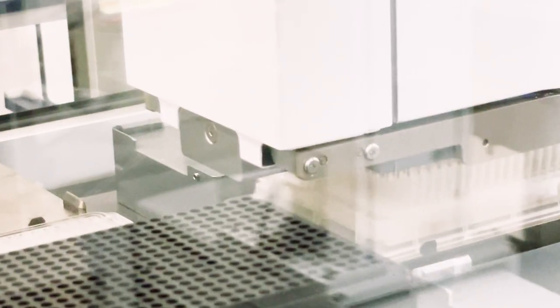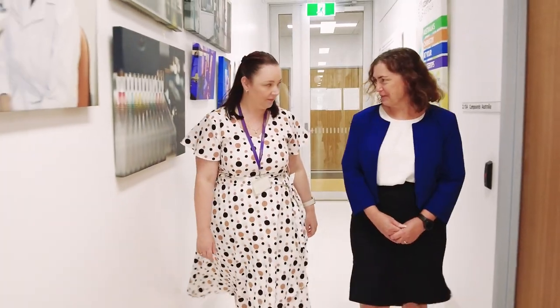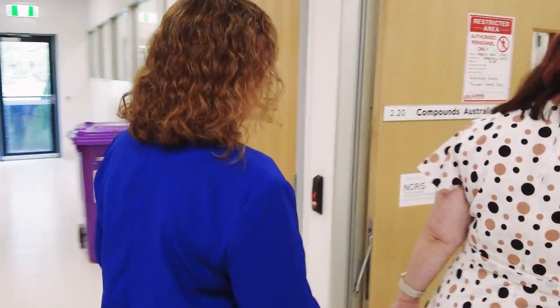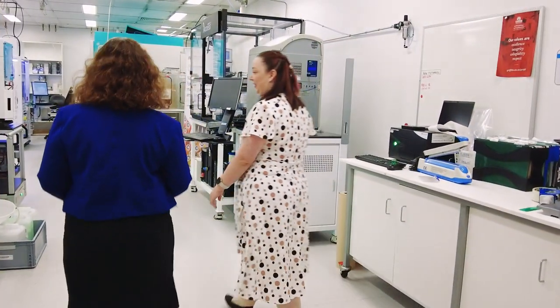Demand for access to these ready-to-use compound plates has increased over the last decade, as has the need to diversify not only the range of compounds available, but also the way in which they are stored and distributed.